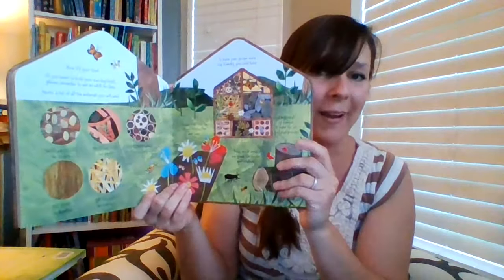A new one introduced this spring is Bug Hotel, all about different bug habitats — everything from beetles, bees, and butterflies. And then at the end, you get to learn how to make your own bug habitat out of things you find in your backyard.